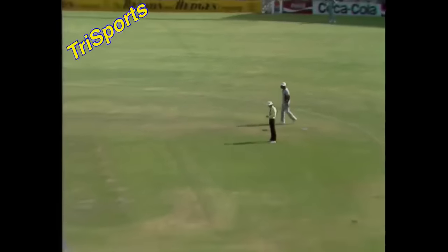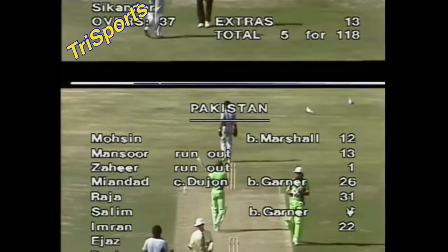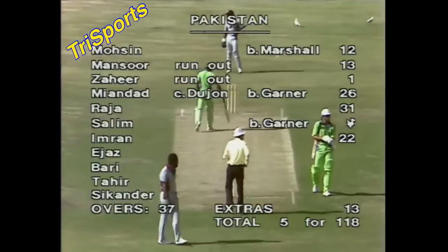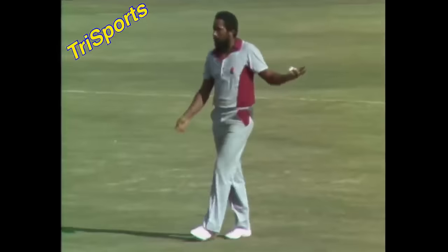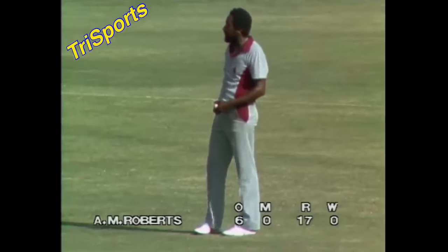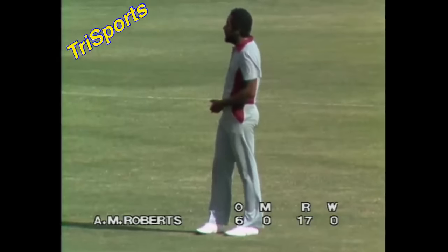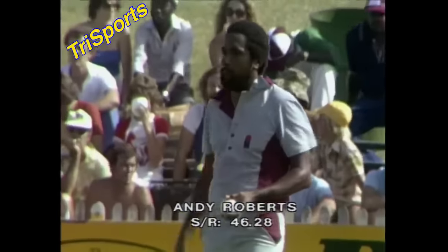Michael Holding wasn't at all happy about that. Five for one hundred and eighteen, and Andy Roberts being brought back into the attack. He's bowled six overs, now he has four to go. Now that Viv Richards has completed his ten, Roberts has come on at that end. Marshall has bowled seven, so he's got three to go. Joel Garner has bowled eight overs and conceded only twelve runs, and taken two wickets, with another two overs to go. Clive Lloyd has got the bowling changes sorted out.